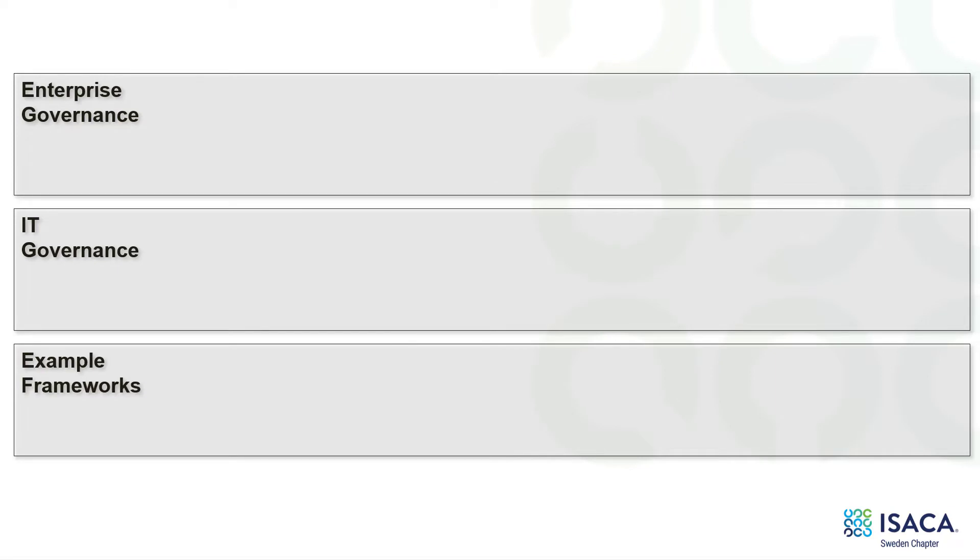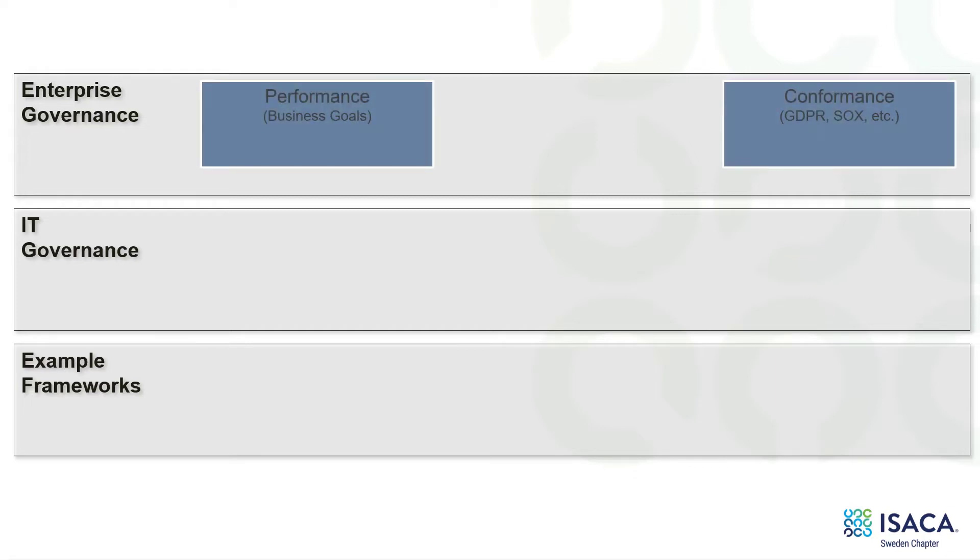Here are my three levels of governance: enterprise governance, IT governance, and example frameworks. Up at the top in enterprise governance, one of our goals is to balance performance and conformance — where performance we usually track using the balanced scorecard, and on the conformance side, things like GDPR, Sarbanes-Oxley, King, and so on. And if we balance these correctly, we'll be able to create value for the enterprise.